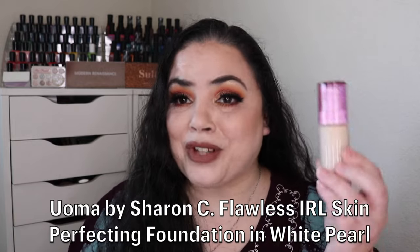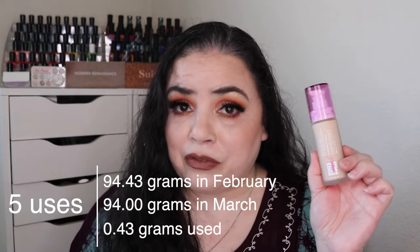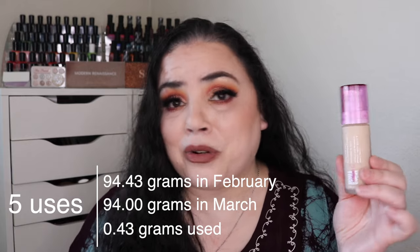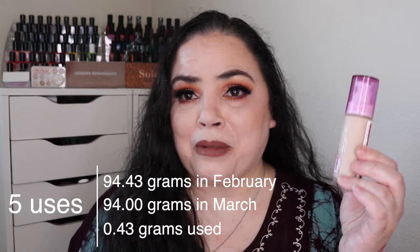Next was the Five of Clubs, which said a foundation. I rolled in my Uoma by Sharon C Flawless Foundation in the shade White Pearl. Since it was the Five of Clubs, I put it in for a five-use goal, and for the past month I reached for it all five times. This is a beautiful formula. I think it's discontinued or no longer available — I've heard something about it in the beauty community. I would purchase this one again; I love it. That is goal number three met.